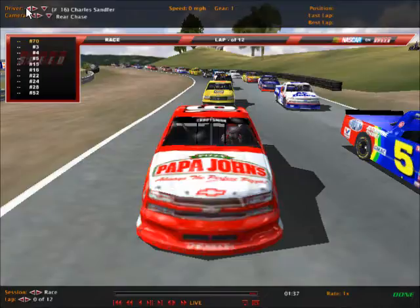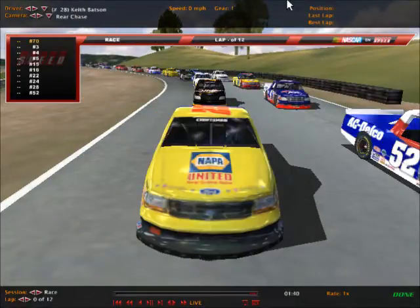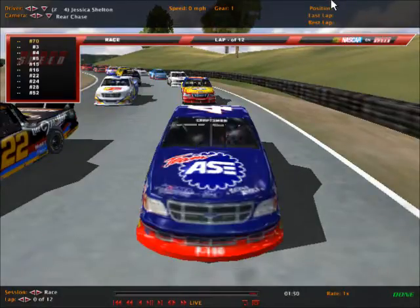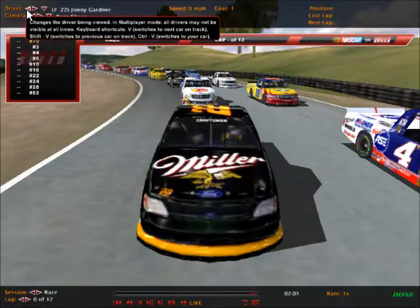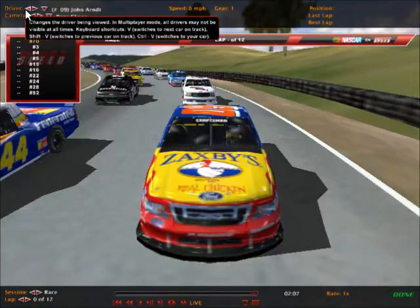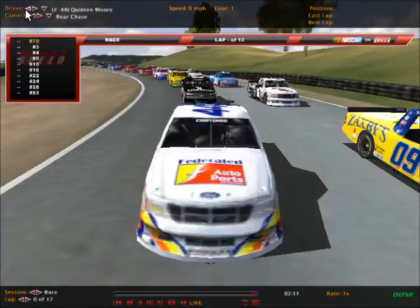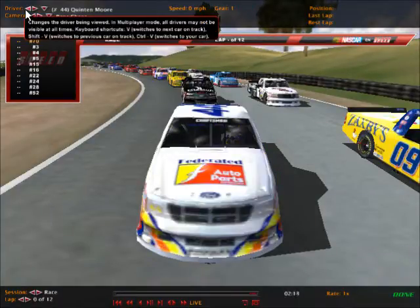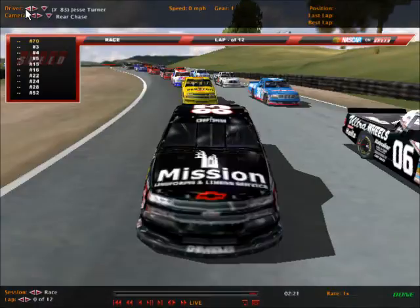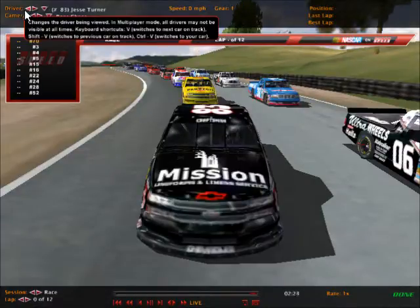Both of those trucks have in-truck cameras for this event. Row number four has the number 52 AC Delco Chevrolet of Seth Cole, and beside him will be Keith Batson, number 28, the Napkin United Ford. Next row has Jessica Shelton, number 4, the Team ASE Certified Ford, and she'll be alongside number 22, Johnny Gardner, the winner at Martinsville this season, in the Miller Ford. Next row has John Arndt, number 09, the Zaxby's Ford, the winner this season at California. He'll be alongside Quentin Moore, number 44, the Federated Auto Parts Ford. Next row has Paul Minnick in the number 6 Ultra Wheels Ford, and beside him the number 83 Mission Lens and Services Chevrolet — it's Jesse Turner.